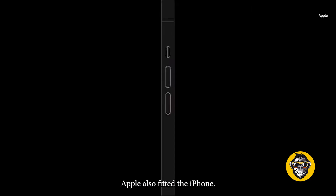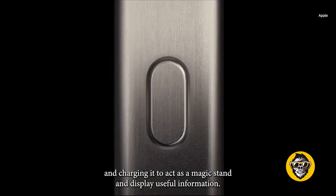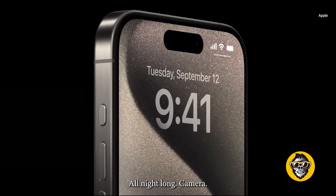Apple also fitted the iPhone with StandBy. This can be used by turning the iPhone on its side and charging it to act as a nightstand and display useful information all night long.